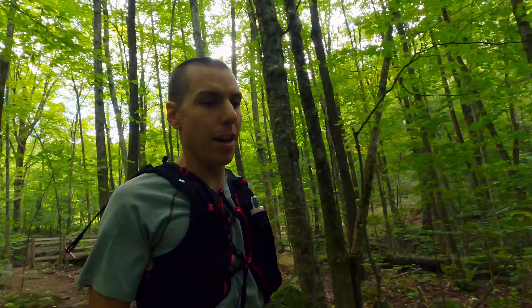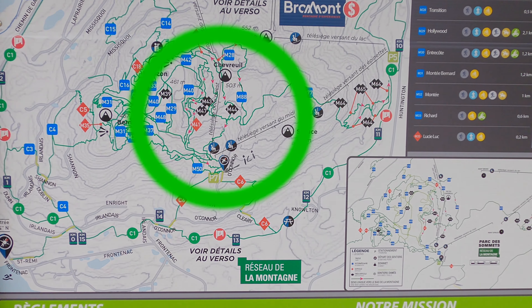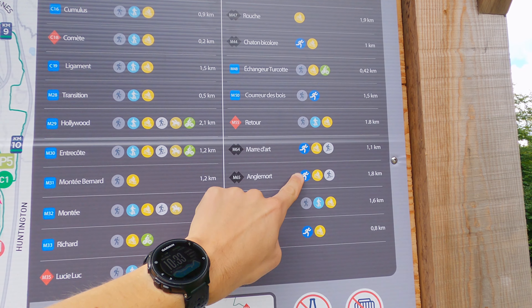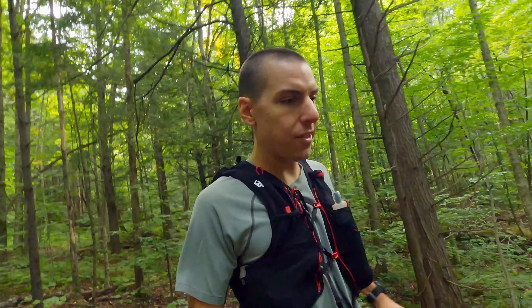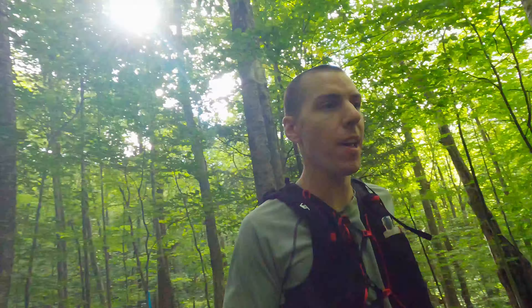Last time I was here, I noticed they've opened up a lot of new trails on this side, and a couple of them are designated as being specifically for trail running. So I wanted to come check them out, and I figured I'd show them to you guys too. Let's start off with a trail they call Courreau de Bois, which for you non-French speakers is Runner of the Woods. Pretty fitting name. Let's see what it's all about.